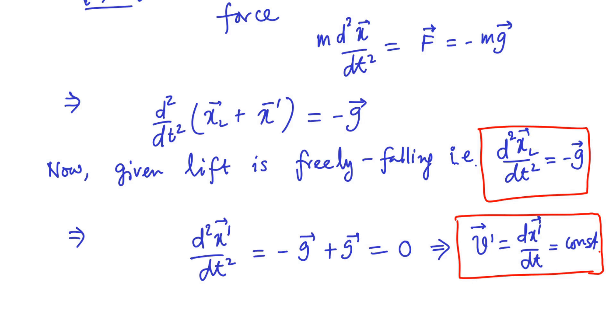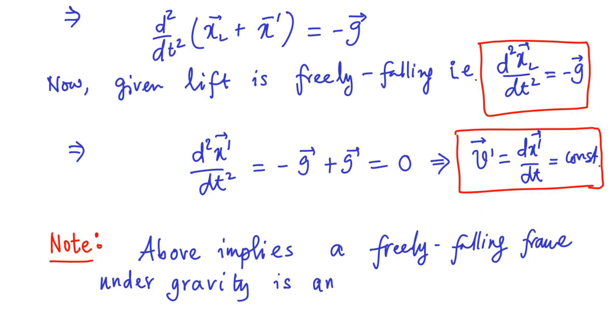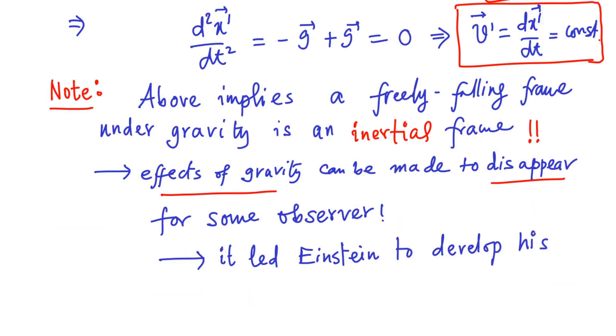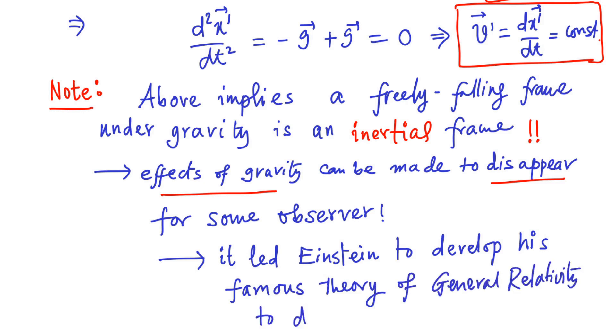In other words, there is no force acting on the particle as seen by the observer inside the lift. This implies that a freely falling frame under gravity is an inertial frame, as it doesn't see the effect of gravity — the effects of gravity can be made to disappear for some observer. This observation led Einstein to develop his famous theory of general relativity to describe gravitation.